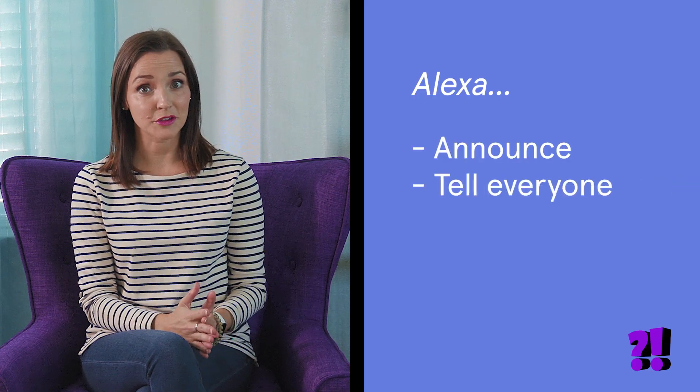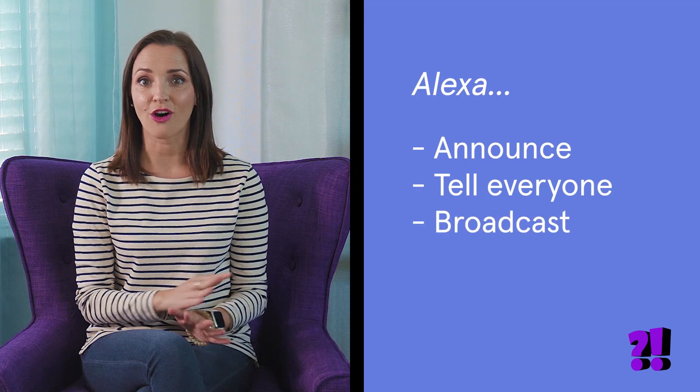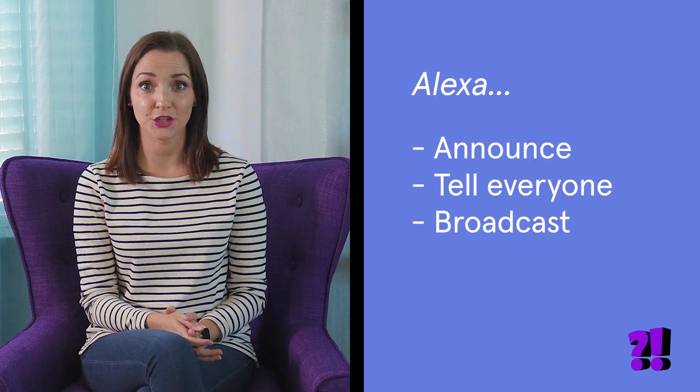It works basically the same way with an Amazon Echo device. You can say "Alexa, announce," "Alexa, tell everyone," or "Alexa, broadcast." Then say the message you want to play on all your Amazon Echo devices in your home. The message will play back in your own voice exactly how you recorded it.